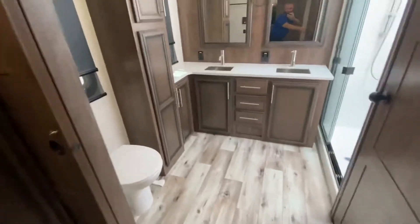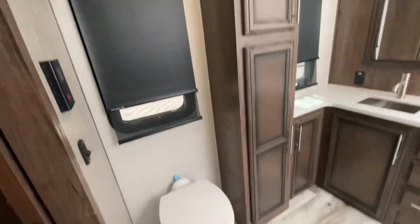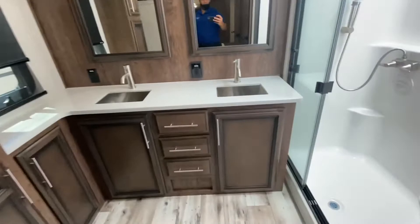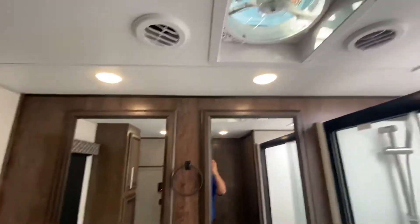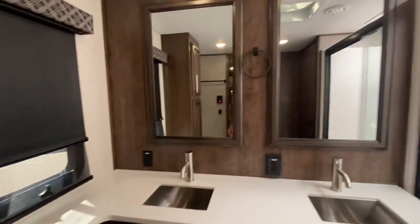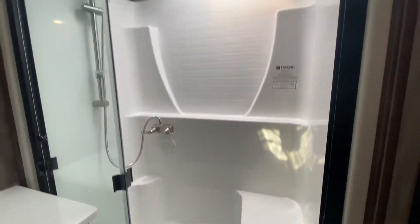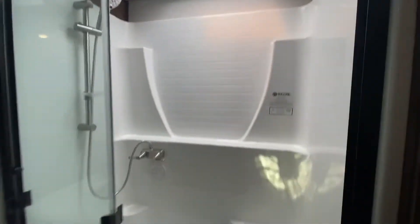This master bathroom has two pocket doors, a ceramic toilet, two windows, lots of storage, two sinks, a fantastic fan, and a one-piece shower with a seat and a skylight. Another bedroom for the kids? No, just kidding - this place is huge.